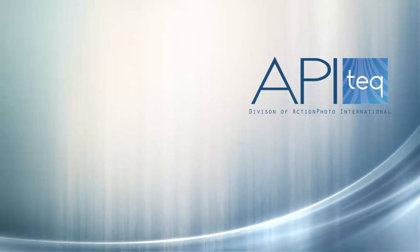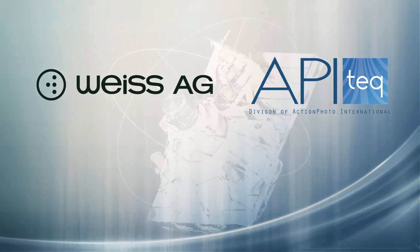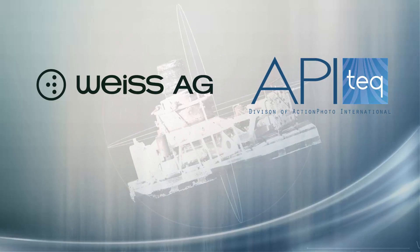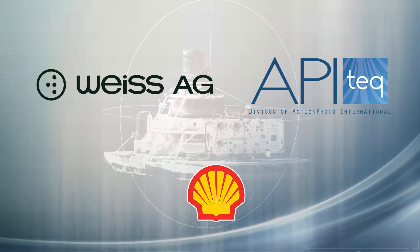API Tech, together with technology partner Vice, have developed and successfully field tested a new technology for scanning and generating 3D point clouds. This technology was developed with support from the Shell Technology Division in the United States.